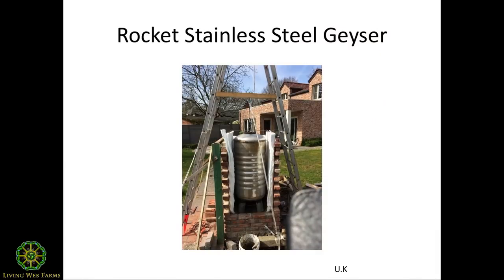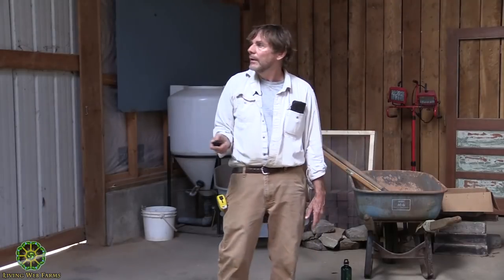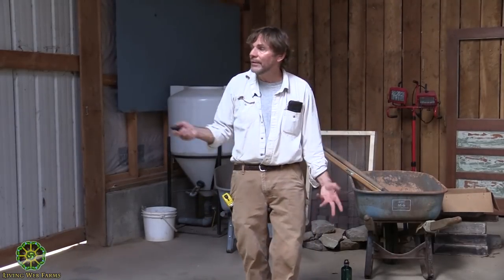This is a hot water heater — in the UK they call them geysers. The guy has basically incorporated a rocket heater into his hot water cylinder, which is stainless steel. Because of the heat involved and not wanting to disassemble it all the time, the stainless steel will last a long time. The flue goes through the center and exits out the top, with the whole thing insulated — so he's heating his water with that, and it's outside.